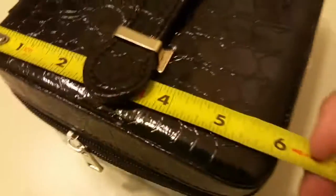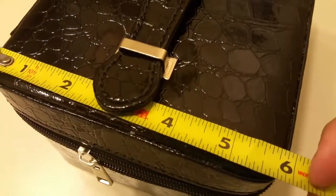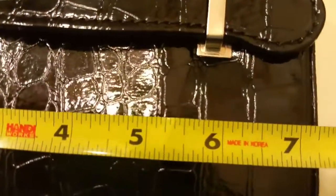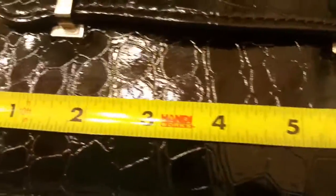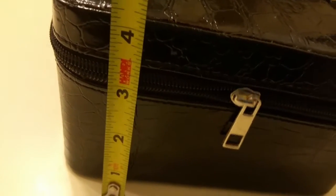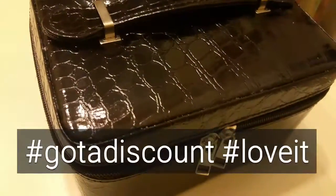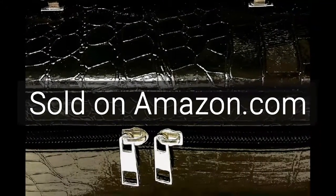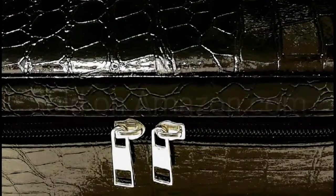This measures about six inches front to back, about seven and a quarter long ways, and it's about four and a quarter inches tall. It's a beautiful way to protect essential oils bottles, and you can find it on Amazon.